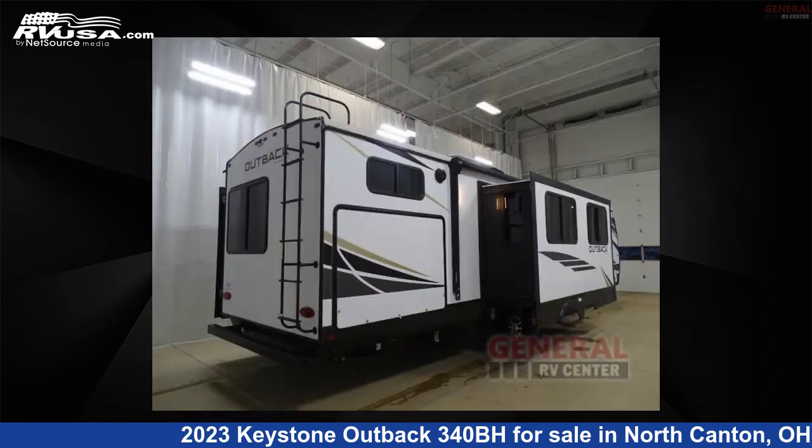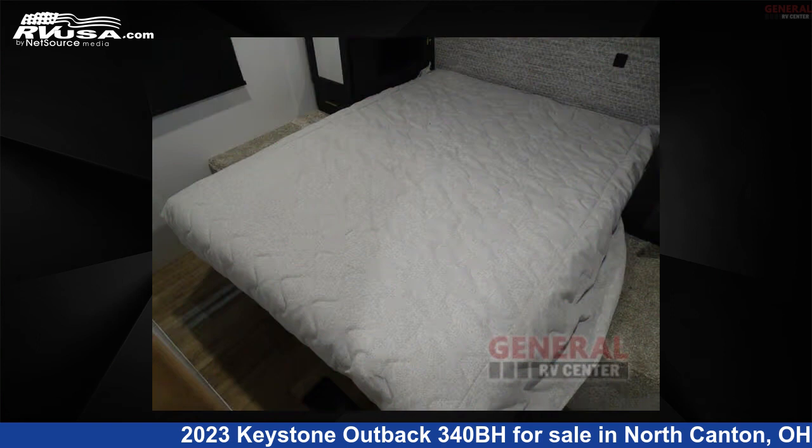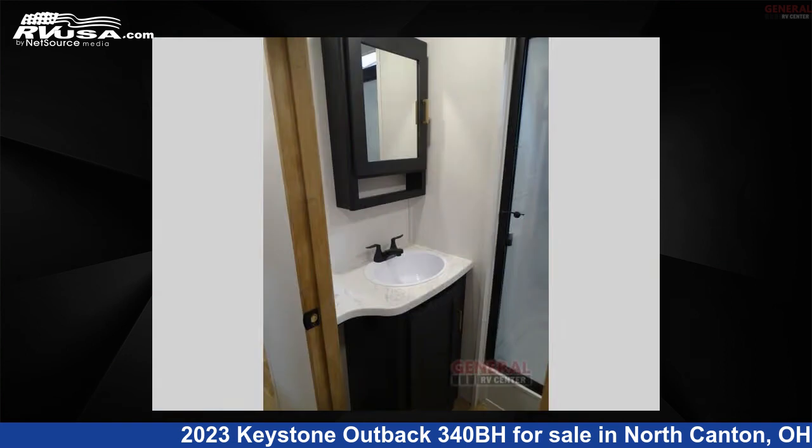This new Keystone is 38 feet 0 inches in length and features sleeps 8, a slide-out, and 54 gallons freshwater capacity. The floor plan layout of this travel trailer features a bunkhouse, front bedroom, kitchen island, and outdoor kitchen.